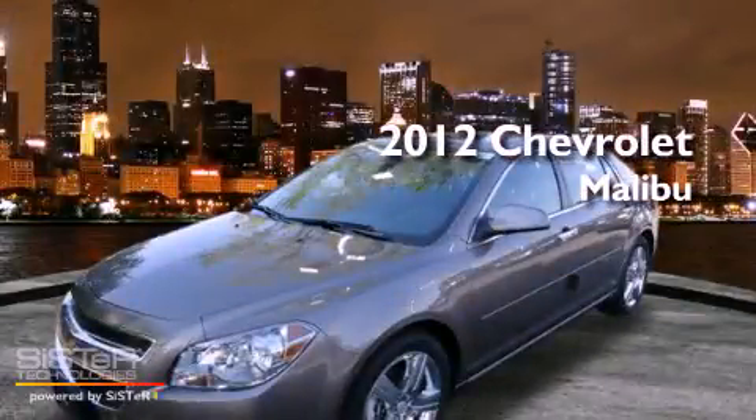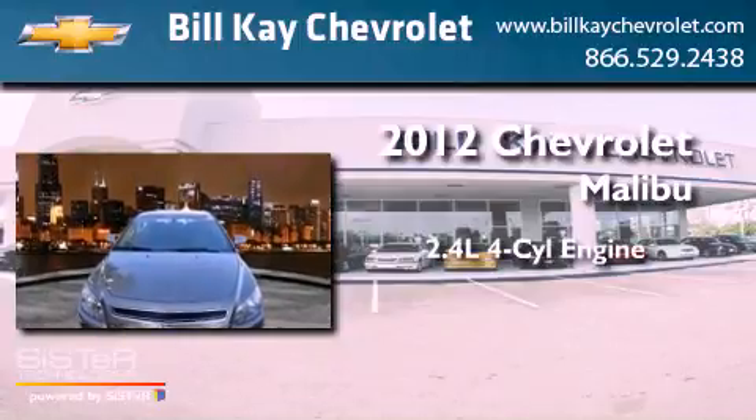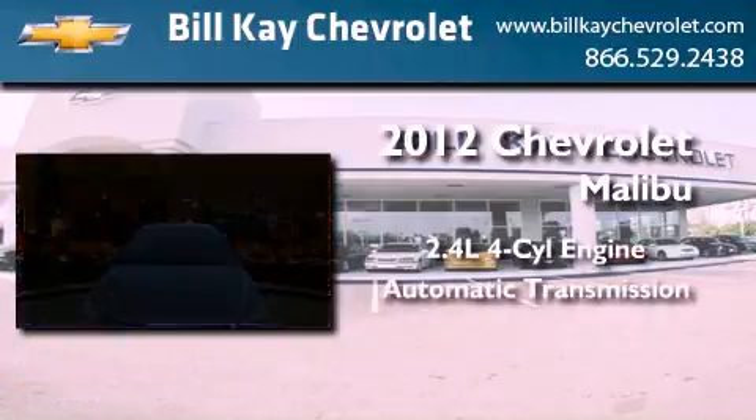This is a brand new 2012 Chevrolet Malibu. It has a 2.4-liter four-cylinder engine and an automatic transmission.